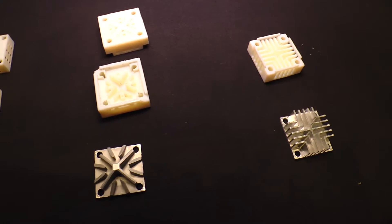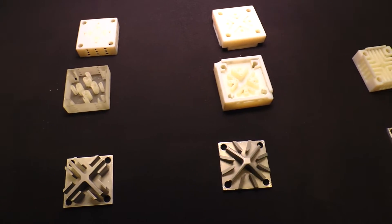We developed a heat sink out of aluminum — multiple different prototypes with different geometries to expel air from the processor. We paired it with a microjet that disperses air evenly over all surface areas of that heat sink.